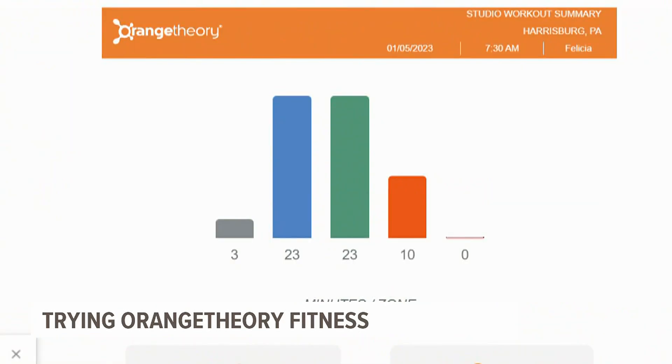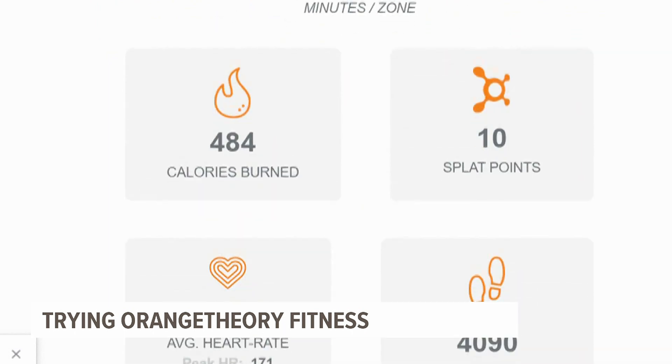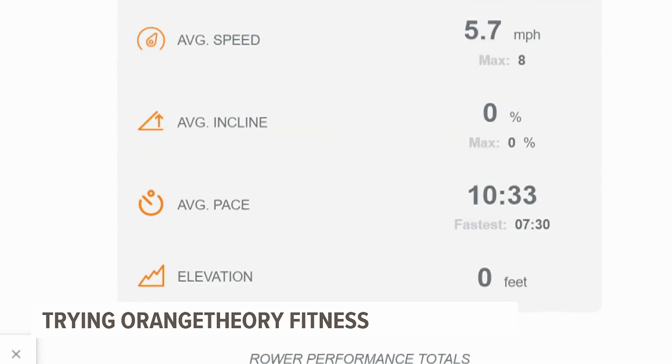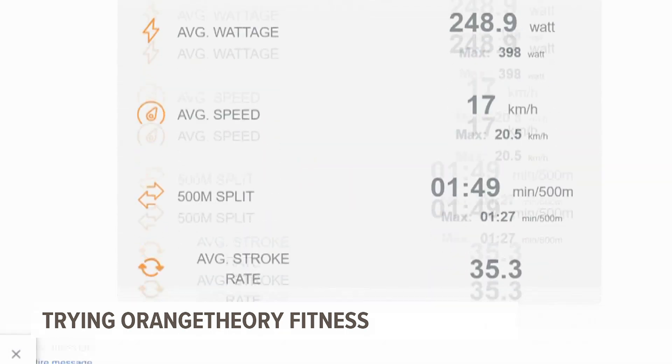This is what my monitor recorded for class. It tracks total calories burned, average heart rate, and how many minutes you spend in each zone, as well as your steps and total distance achieved on the treadmill and rower. That complete summary gets sent to you after class and can be used to track progress over time.